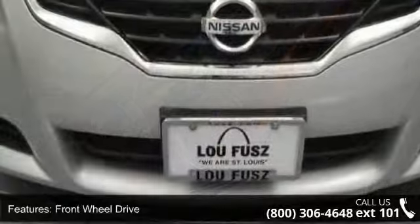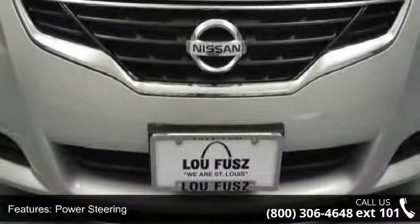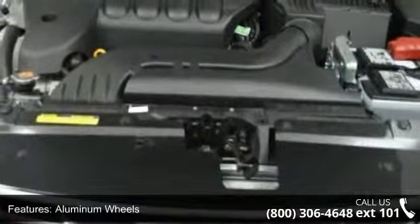Some of the top features included with this vehicle are aluminum wheels, rear head airbag, driver vanity mirror, CD player, front side airbag, bucket seats, keyless start, and security system.